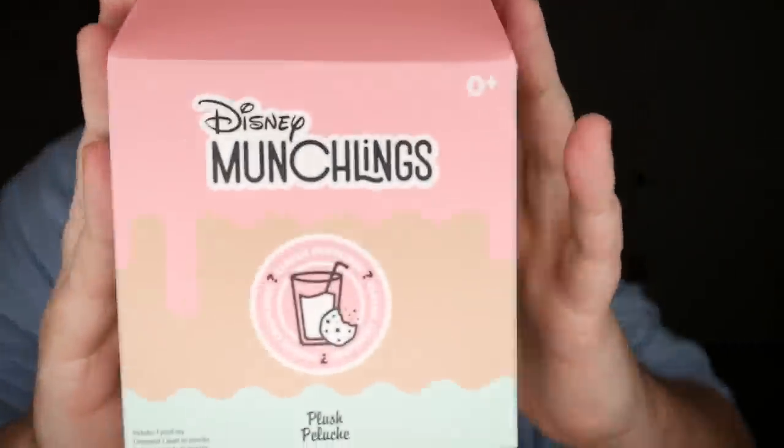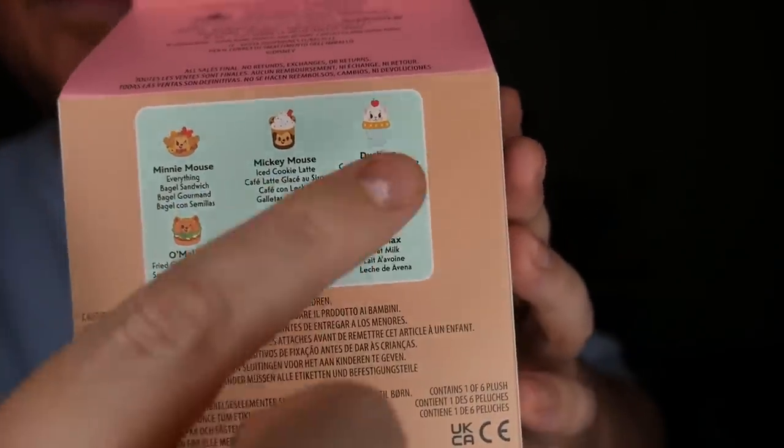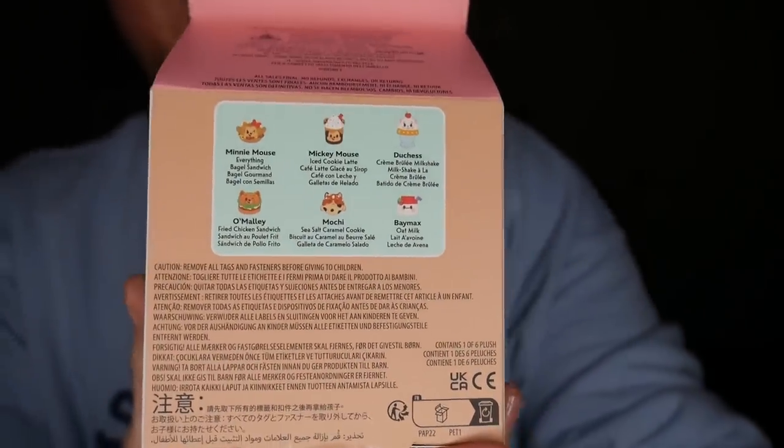We don't have one, three, or five Munchlings — we have ten Munchlings! This video is already posted so if you haven't seen it, it's above and below. These are the classic Couplings versions, which are super adorable — Mickey goes with Minnie, then the Aristocats, and then Baymax and Mochi.